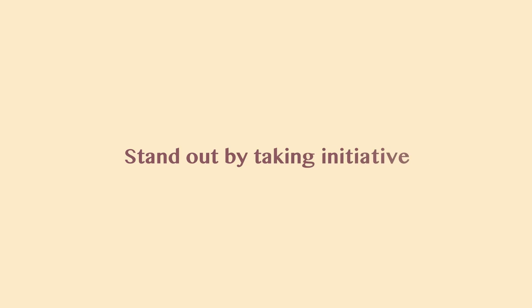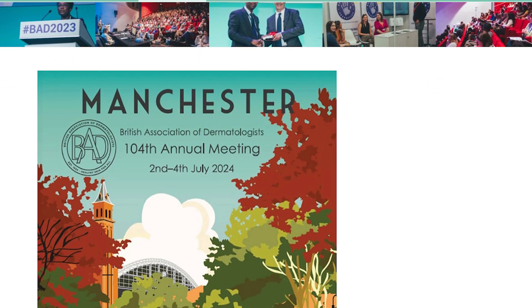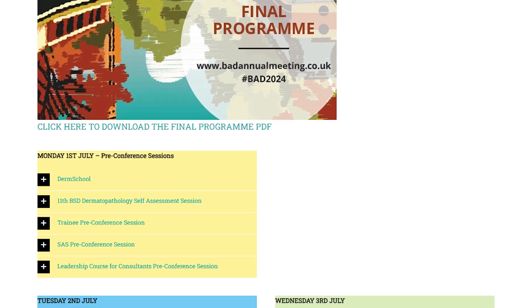Tip number four: stand out by taking initiative. Instead of waiting for people to offer you projects, think of ideas you can pursue yourself. Look at existing publications and conference presentations and see if you can expand on these topics or adapt them to your local context. This kind of initiative makes you more noticeable and increases the chances of getting a response.